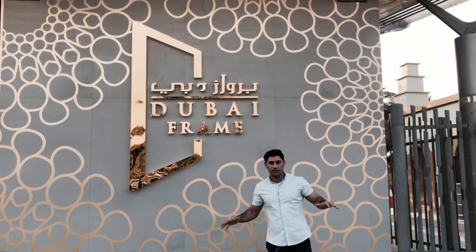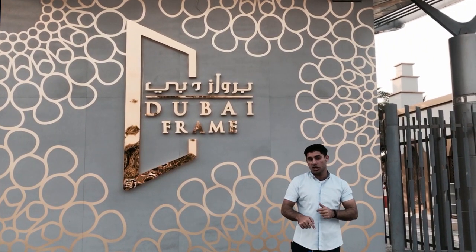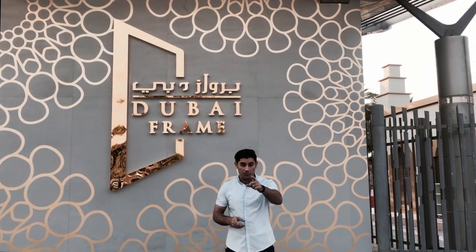We are now here on the largest picture frame on this planet — the Dubai Frame. So come and join me in this episode of Amir Princely Views.